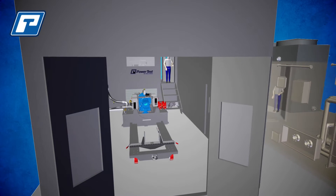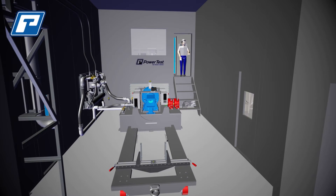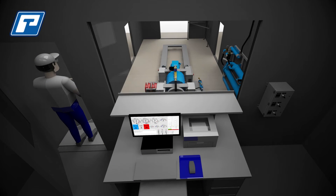The Easy Test Cell is capable of housing any one of PowerTest's industry-leading engine dynamometer systems for all of your heavy equipment testing needs. The elevated control room gives the operator a safe vantage point from which to run the tests.